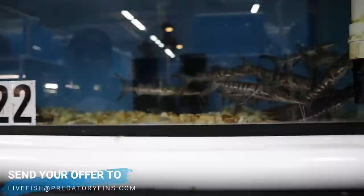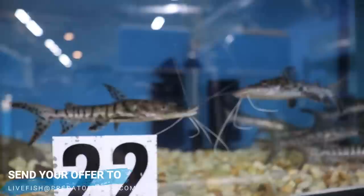This is all feeder fish. We got some Tiger Shovelnoses over here - they're a good size, probably like seven inches.